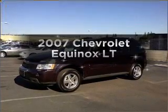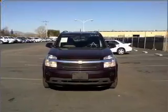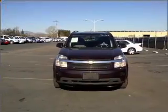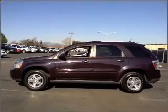Introducing the 2007 Chevrolet Equinox. If you're looking for an automobile with great attributes, look no further. With a reliable six-cylinder engine that responds smoothly to its five-speed automatic transmission.